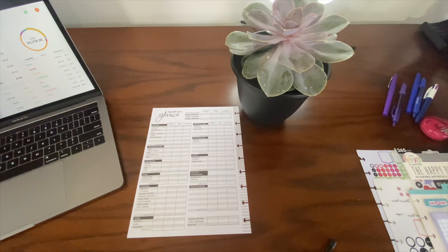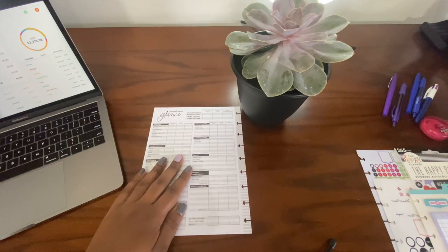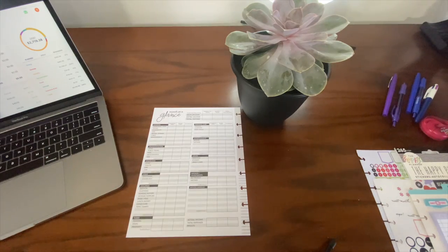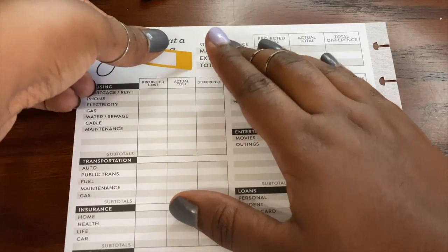How y'all doing out there? Thank you to all those who have felt moved to subscribe to me, and welcome back to those already subscribed. In today's video I will be sharing my budget plan for the month of May. It is a new month — I cannot believe we're going into the month of May — so let's get started.